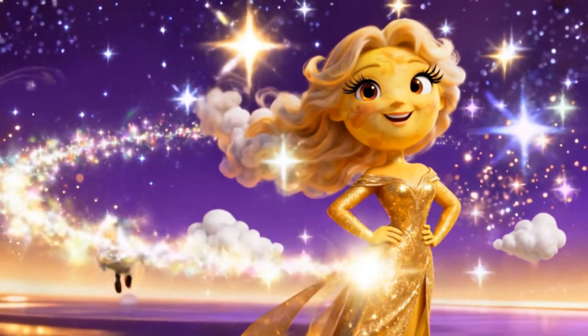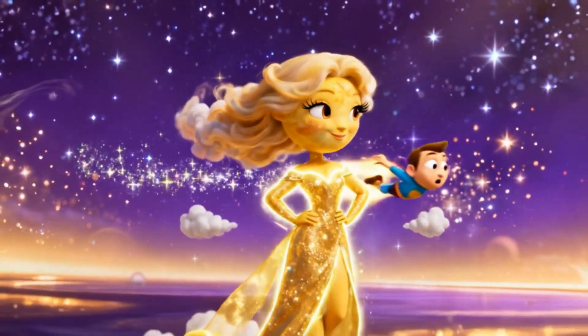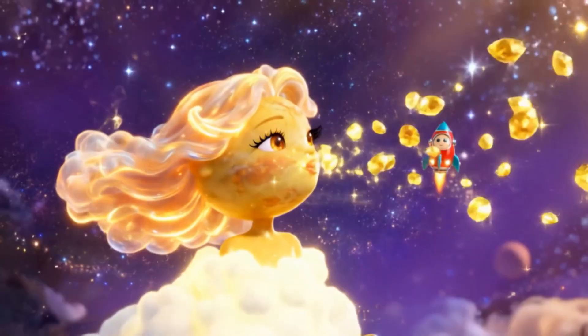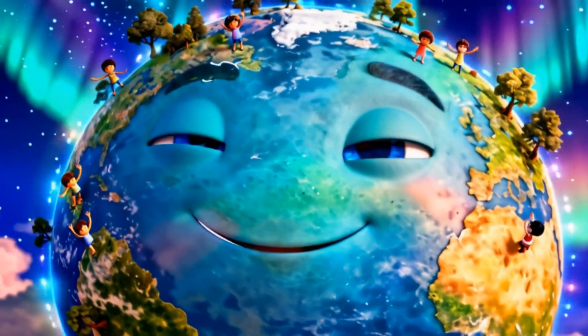Here comes Venus. It's the hottest planet of all, even hotter than Mercury. Thick clouds trap heat, making Venus glow bright in our night sky. Now say hello to our home,